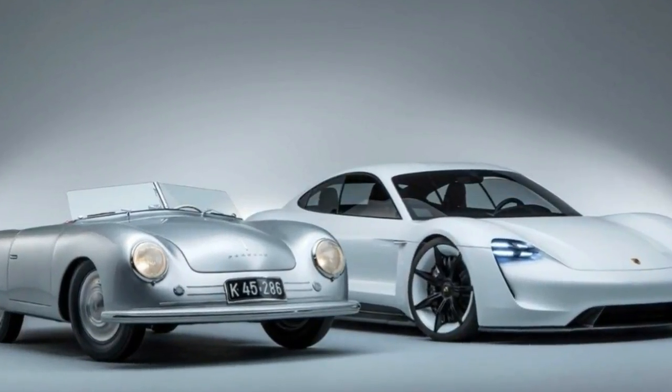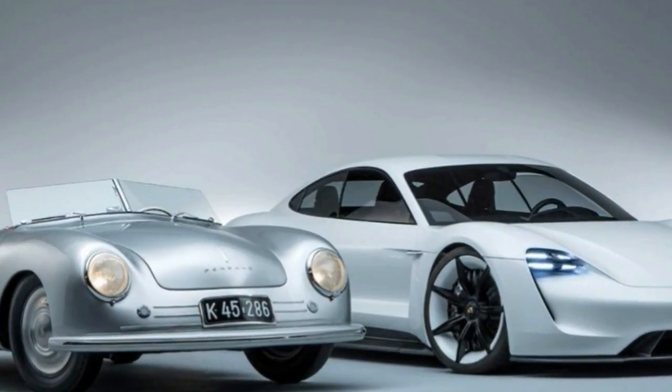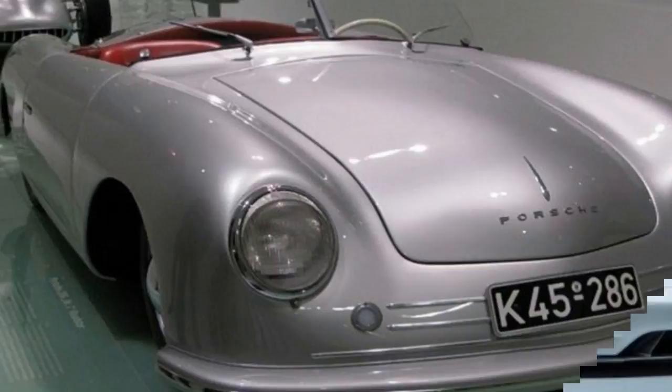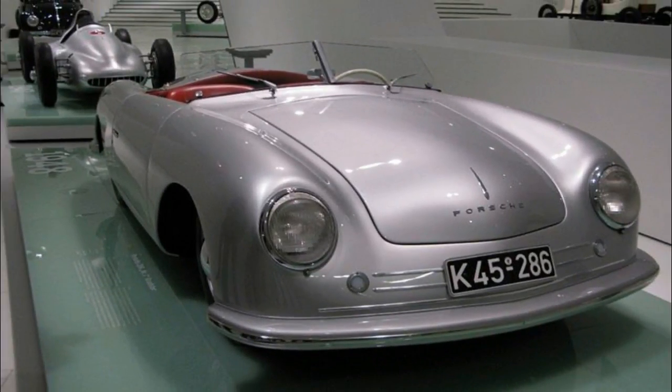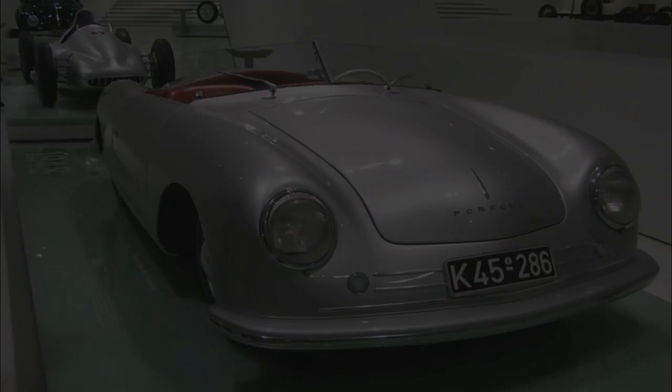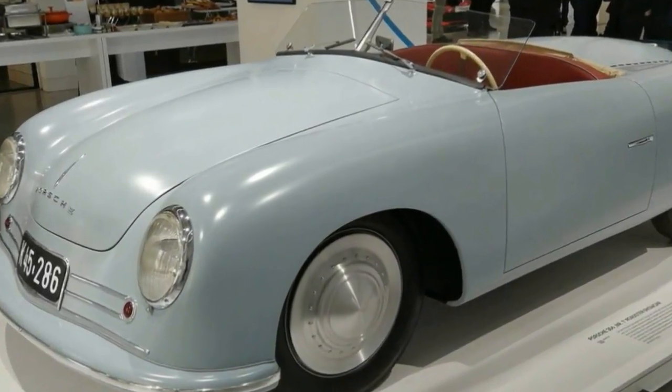How do you improve on a car that is already punching well and truly above its weight? The 2016 Porsche 911 GT3 RS was a machine that, in our testing, utterly vanquished two of my favorite track-oriented sports cars, the Mustang GT350R and Dodge Viper ACR.